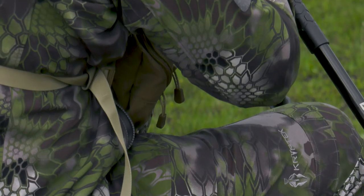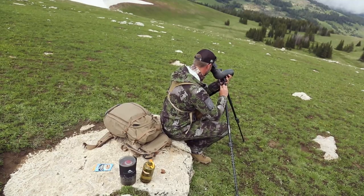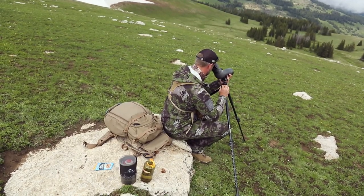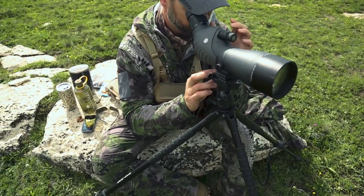Last year I had the privilege of testing Cryptek's Altitude Series, and to say that I was impressed would be an understatement. At the core of this Altitude Series is the Schöller Sea Change technology.